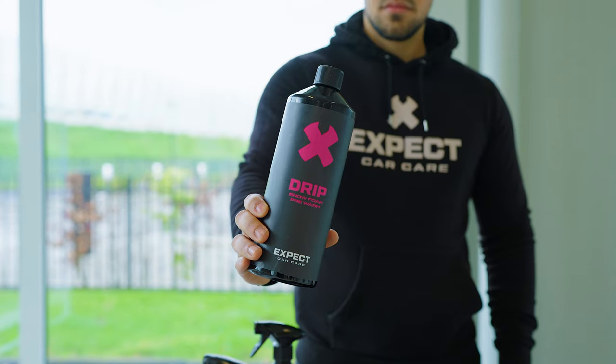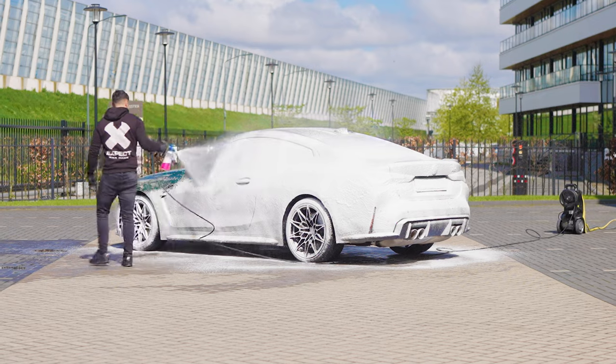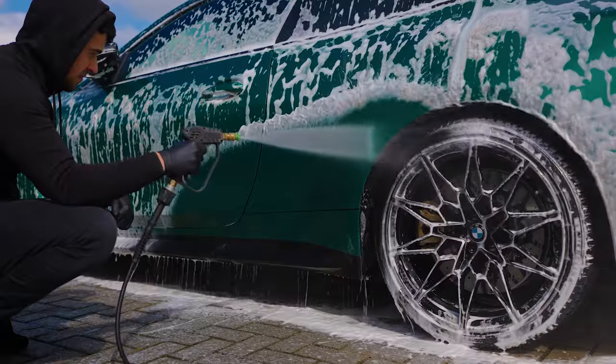Drip Snow Foam Pre-Wash helps most of the dirt drip off your car, making it safer for the contact wash. It's safe for wrapped, waxed, and coated cars. Use it weekly and one bottle lasts about two and a half months with 10 uses.